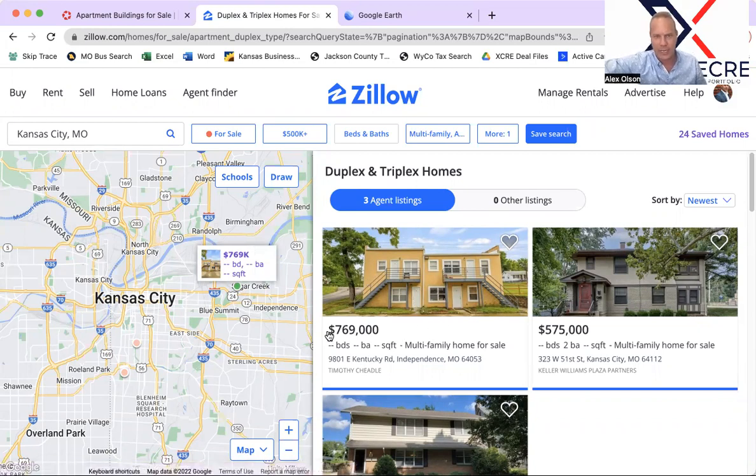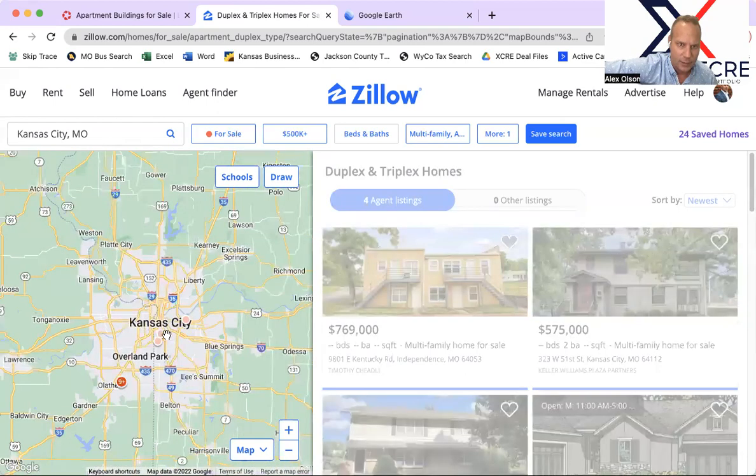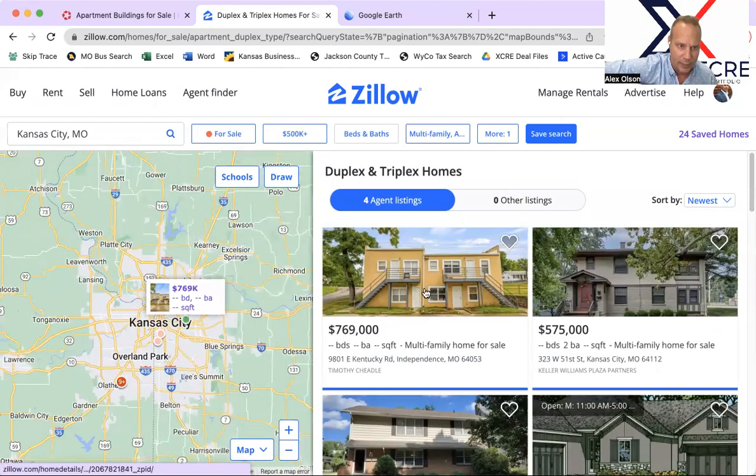I think it's pretty high-priced — it might be a situation where the agent's trying to test the market. It's not my favorite style of property, so I would tend to stay away from that unless you're interested in doing a relatively low, conservative offer. But there's nothing really about it that becomes my favorite part of a deal. That really covers that eight-plex in Independence.